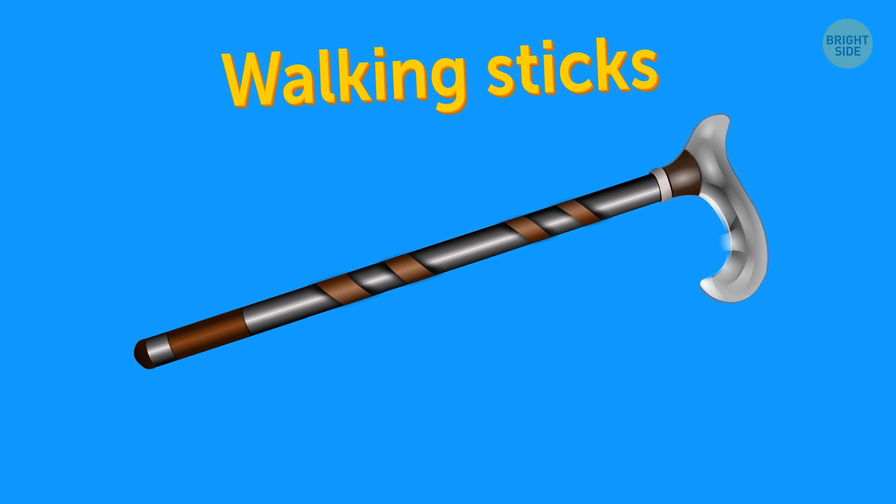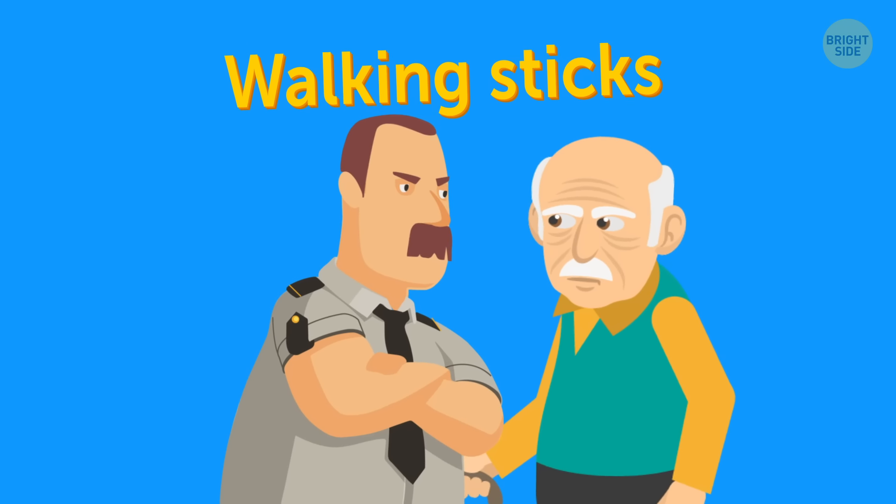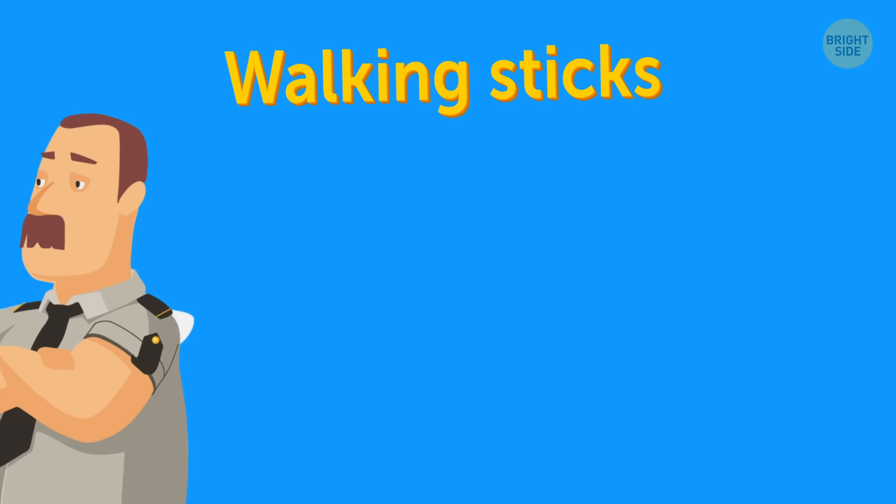Walking sticks. When used as a mobility device, security may let you on board with it — or they may not. It's best to play it safe and notify your airline in advance. Happy trails!